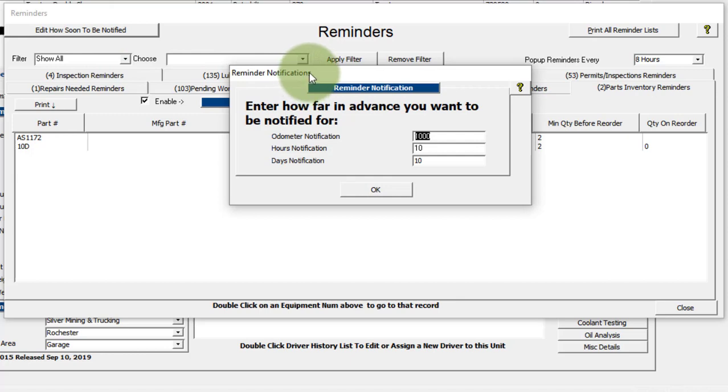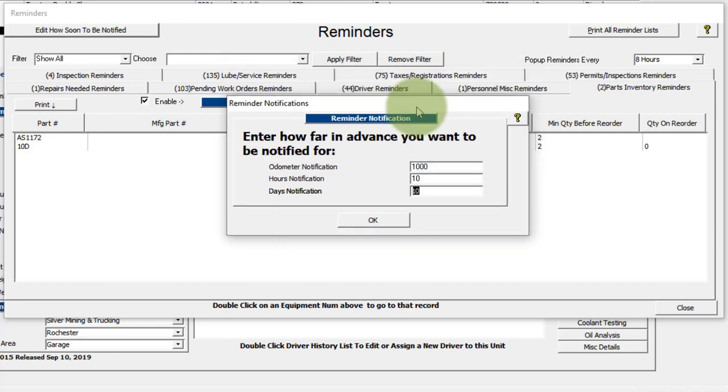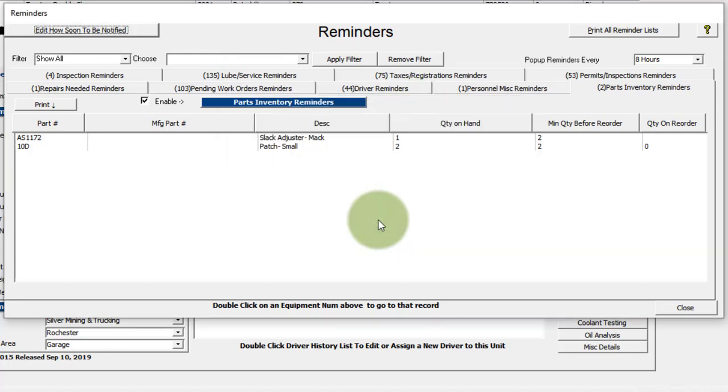You can edit how soon to be notified — this is how far in advance you want to start seeing items that are due on this screen. Anything based upon an odometer, which would be your loop services, will start showing up 1,000 miles before they're due. If something is based on an hours meter, that's going to come up 10 hours before it's due. Anything based on days — which includes loop services, inspections, taxes, registrations, permits — will come up 10 days before it's due.